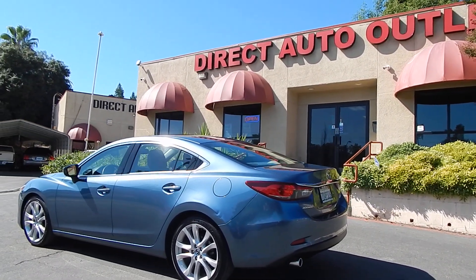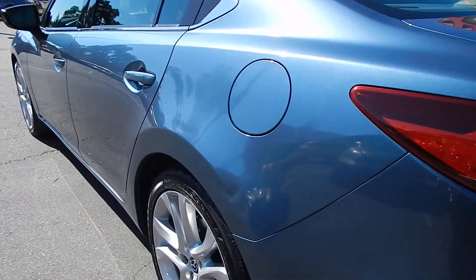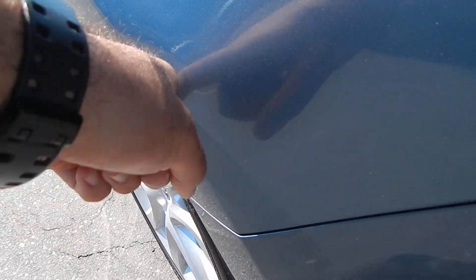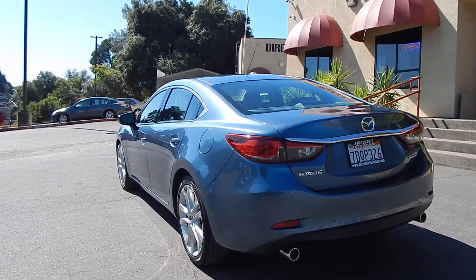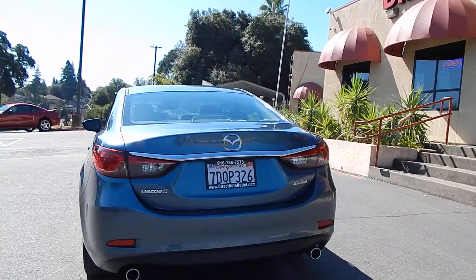Exterior body and paint are in great shape with the exception of two small dings right here on the driver's quarter panel — right there and right there. Not too noticeable and doesn't look like there's any broken paint, but nonetheless two dings there. Other than that, all the original paint and body is in original condition. No body or paint work done on this vehicle.